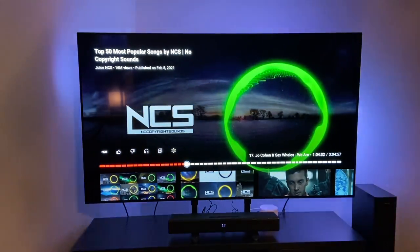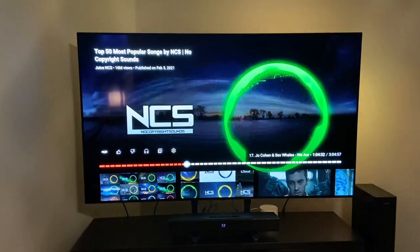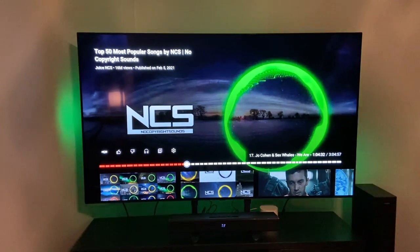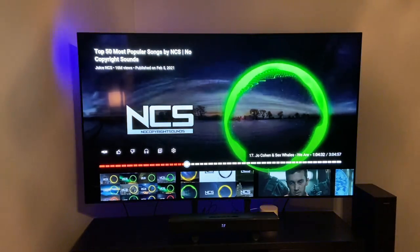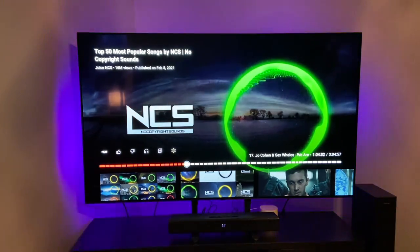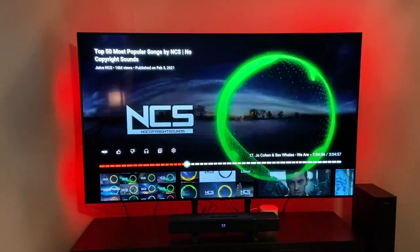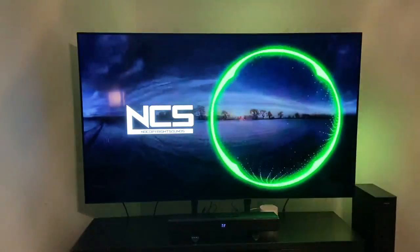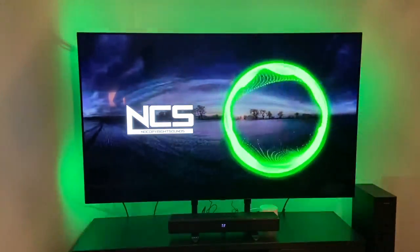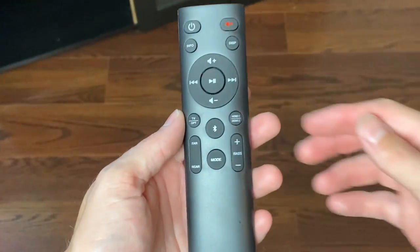Unfortunately, I don't have any way of giving you a sample of music with Dolby Atmos because most of those will be copyrighted. So I'm going to give you a quick no-copyright sound from YouTube just to give you an idea of how this is going to sound with music. One thing I will emphasize is that the bass on this is actually really, really good.